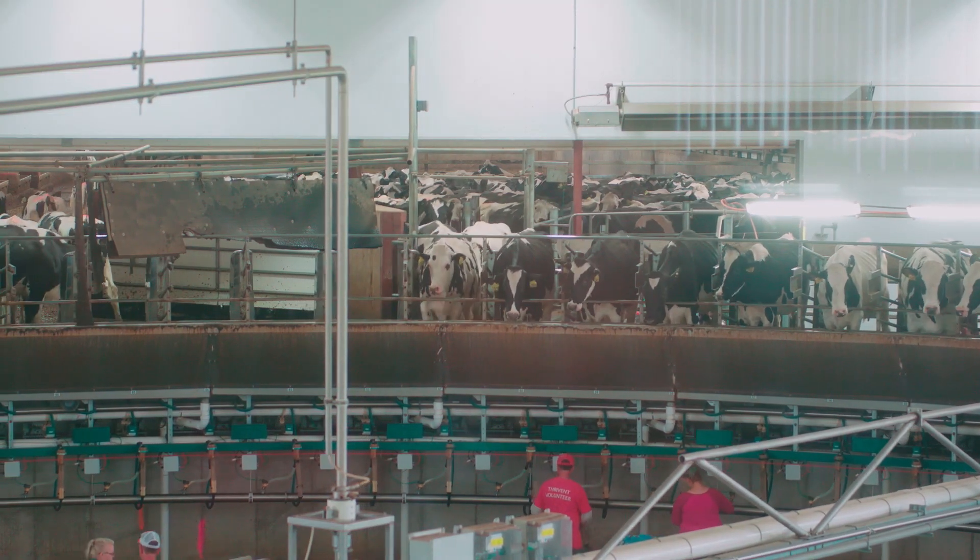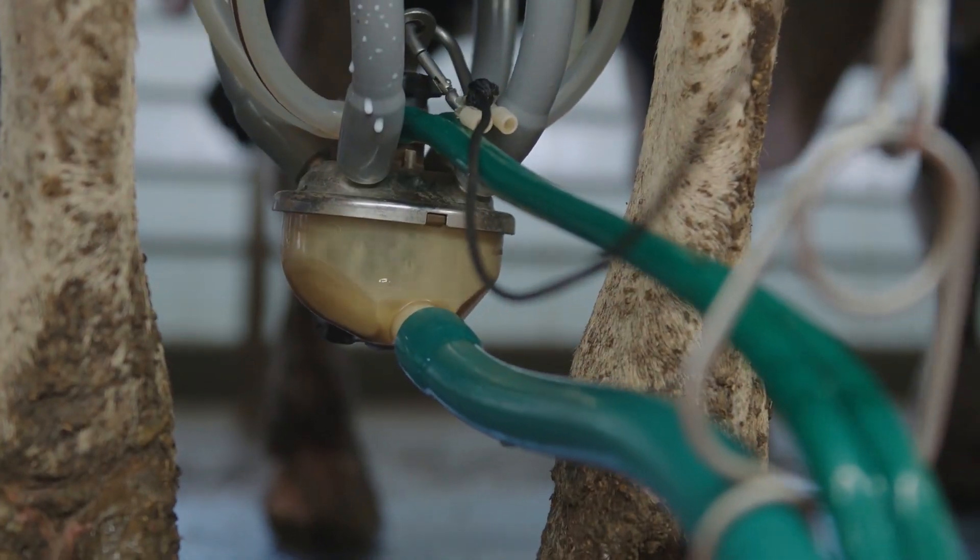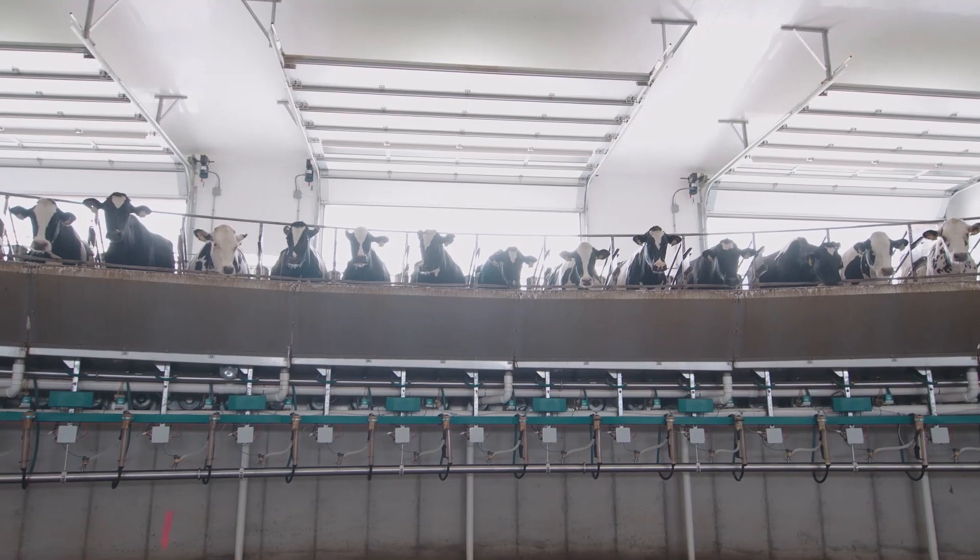Within 60 to 90 days, dairy farmers generally report seeing a reduction in somatic cell counts, an increase in milk production, and a decrease in treated cows.